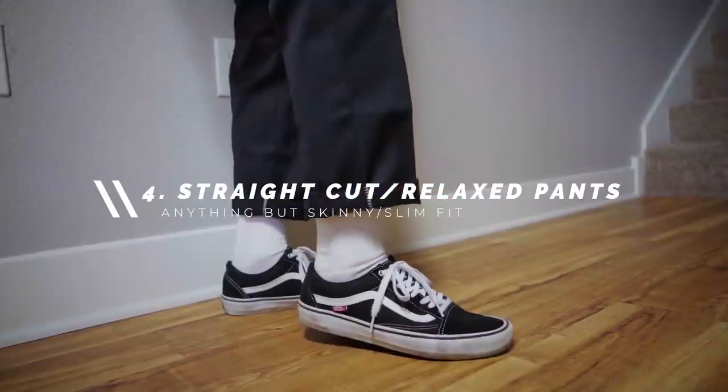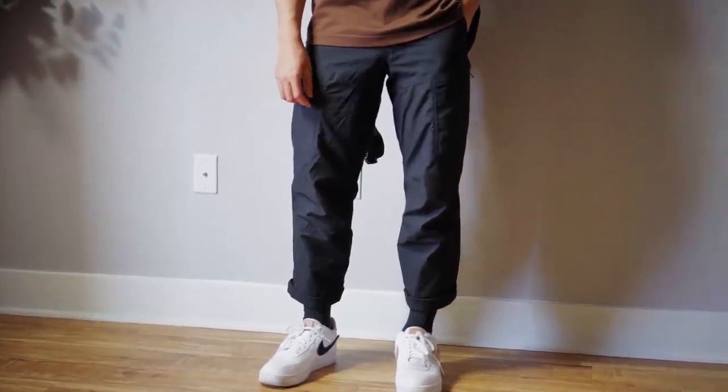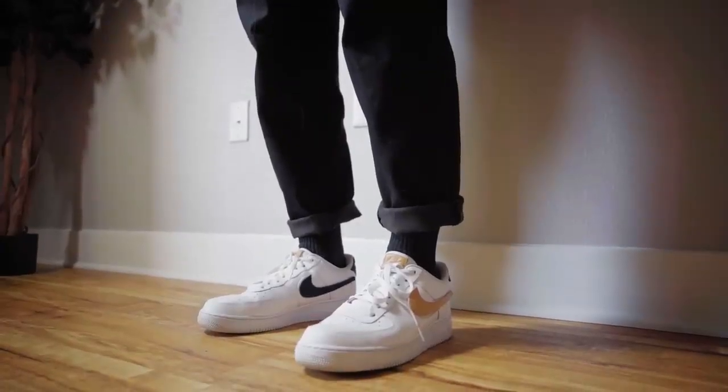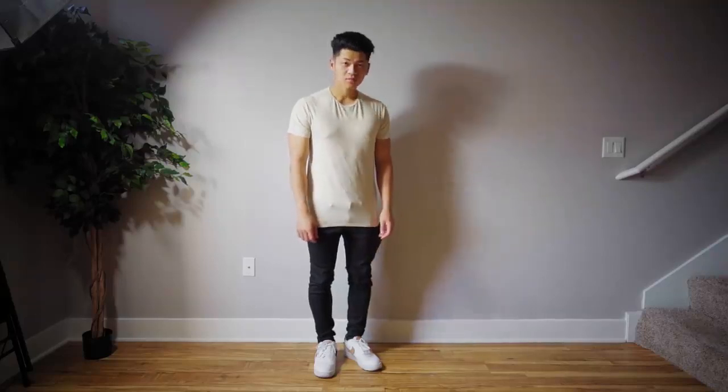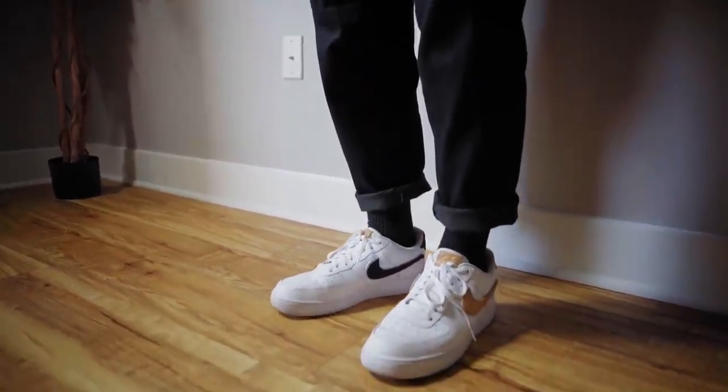The next pair of pants you need are straight cut or relaxed fitting pants. Most of you are probably never going to go here because you love your skinny denim — I get it, it took me a while too. But when you try it, it really does change your outfit completely. Get these especially if you're wearing chunkier sneakers like the Air Force 1. The biggest thing I still see is people wearing chunky shoes with skinny denim — to me that reminds me of 2006 skating fits.